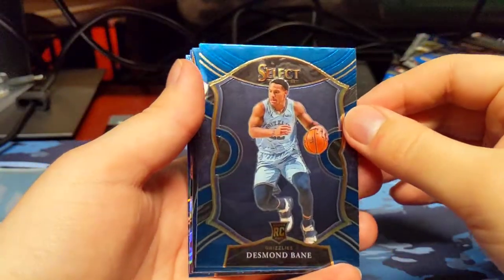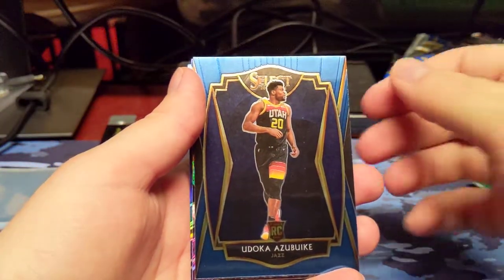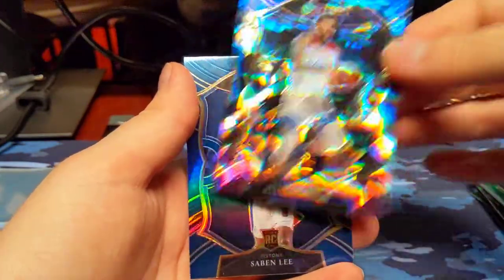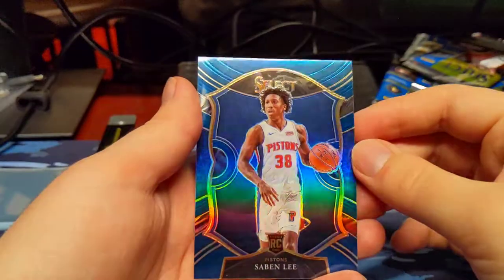Desmond Bain, rookie. Steven Adams, Cracked Ice. And a Saben Lee, blue prism.